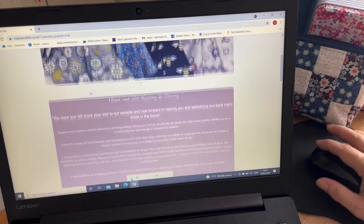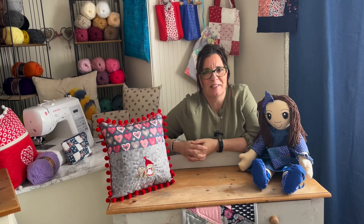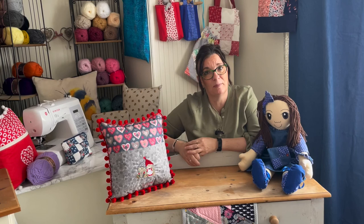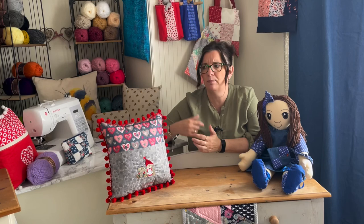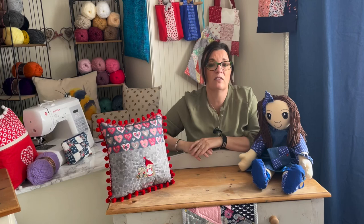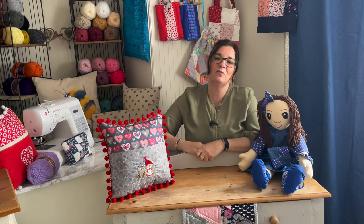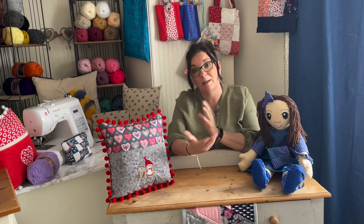So that's a whistle-stop tour of the website — I hope you enjoyed it! I'll be doing more tutorials coming up on various things. If you've got any requests — making a bag, putting in a zip, making a strap — anything you think would be a useful tutorial, please get in touch in the comments below or email us at mabelanddeb@gmail.com. Lovely chatting with you today — please like and subscribe to our channel, it really helps us bring you more content. See you next time, bye for now!